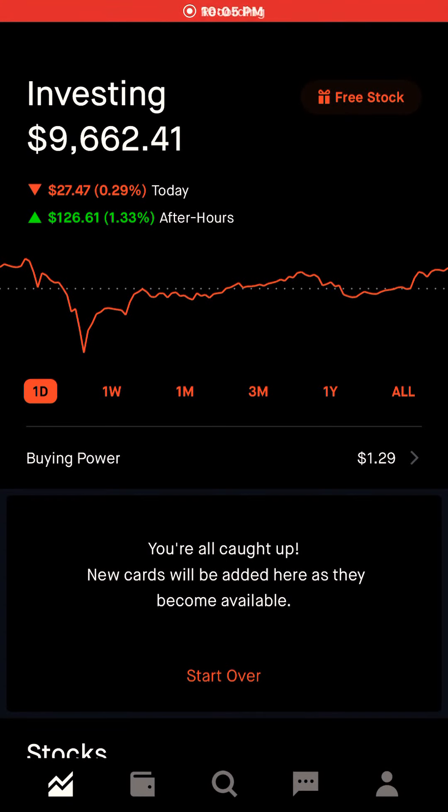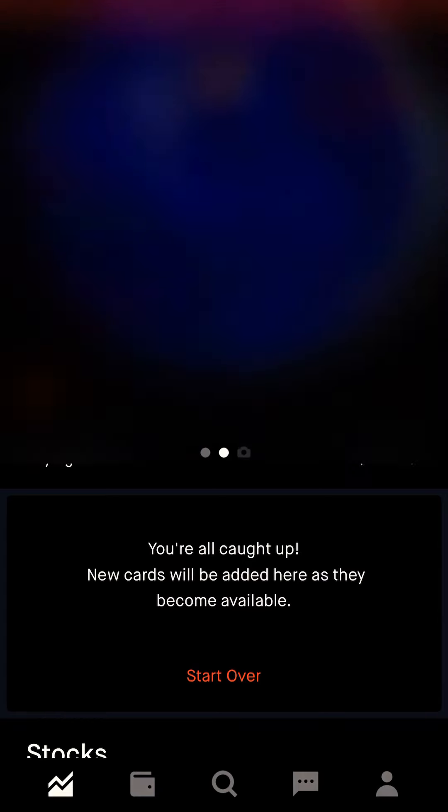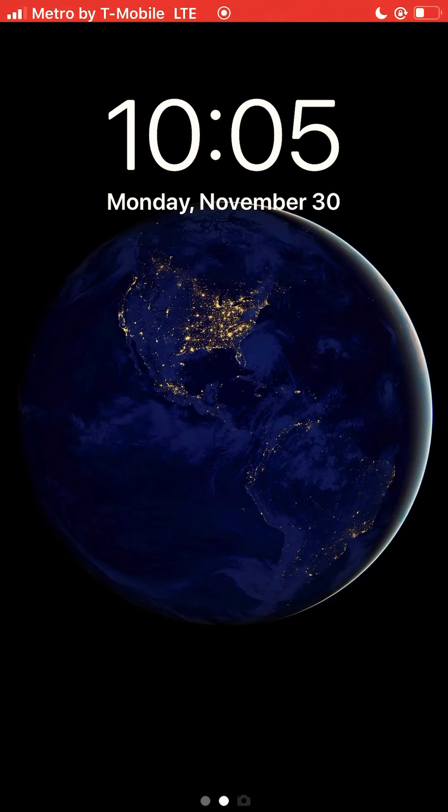I'm Jason Robin Hood and this is my Robin Hood portfolio. It is currently 10:05 p.m. Monday, November 30th, 2020 here in San Francisco.